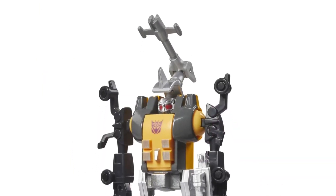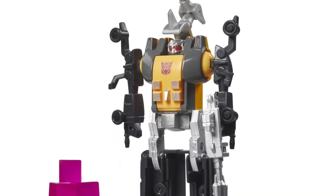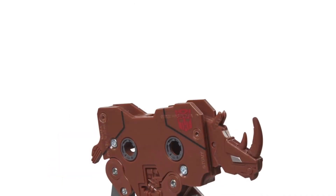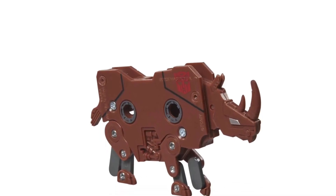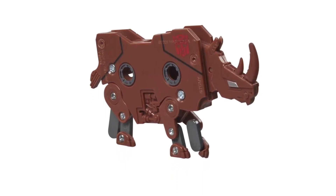Once pre-orders go up, Entertainment Earth will probably pick it up as well, same with BBTS and Toyrocket — those would be two places I'll be shopping around for it. For now, check it out at TFW2005, link in the description of the video. This is a must-have for Transformer fans.